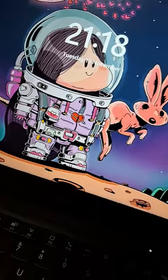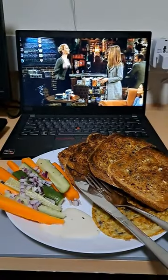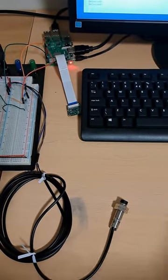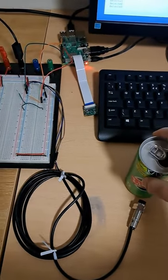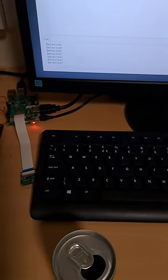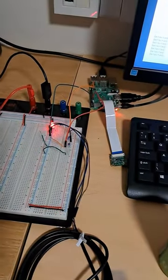While debugging I didn't realize it was 9:18, so I grabbed some dinner and watched my favorite series. After finishing dinner I got back to the debugging, found the issue, and it finally detected the metal, displayed the message 'detected', and lit up the LED accordingly.